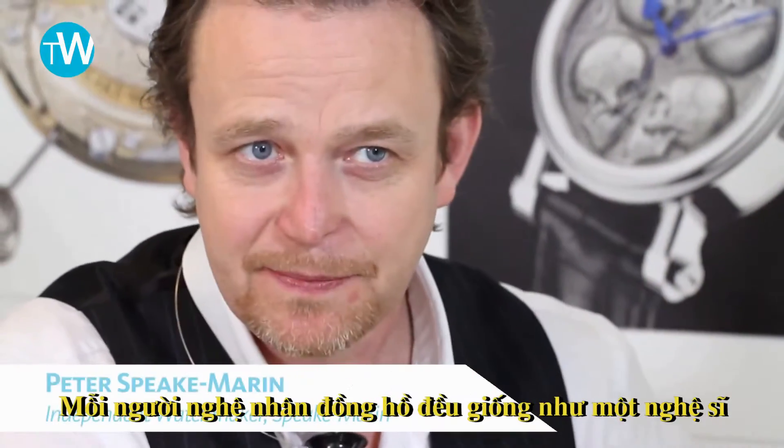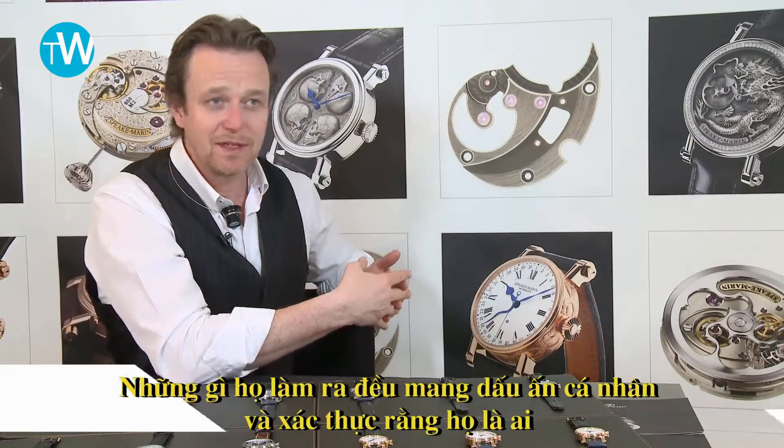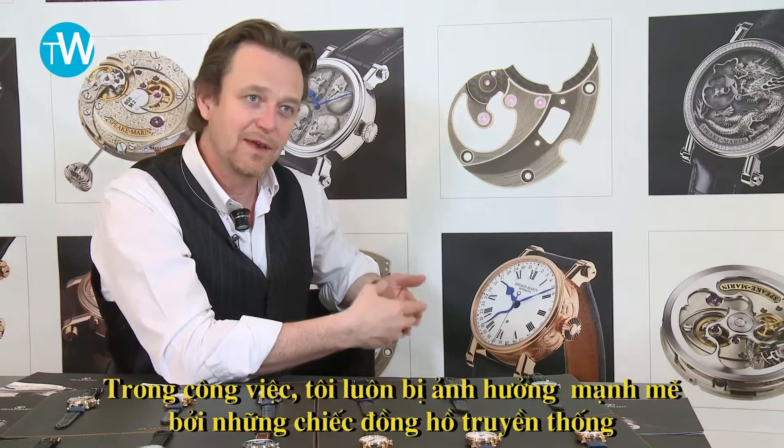Every watchmaker, to a degree, is like an artist. Whatever they produce, if it is something which is authentic to who they are, is going to be something which is unique to them.